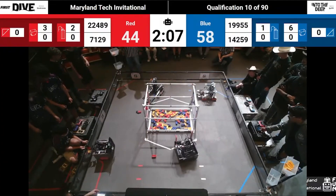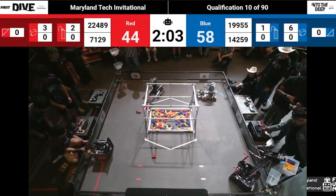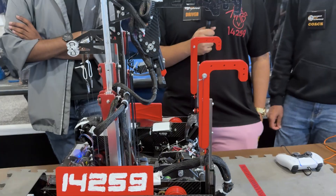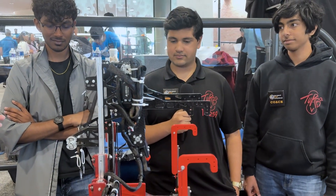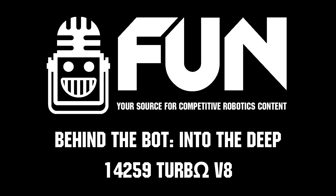That's really impressive and it's been working out super well with those cycles. Turbo V8, thank you guys so much — just the sample kings of this Into the Deep season. It's really fantastic to see how fast and consistent you are. Reporting for Fun Robotics Network, I'm Ab Haas and this is Team 14259 Turbo V8, thank you.